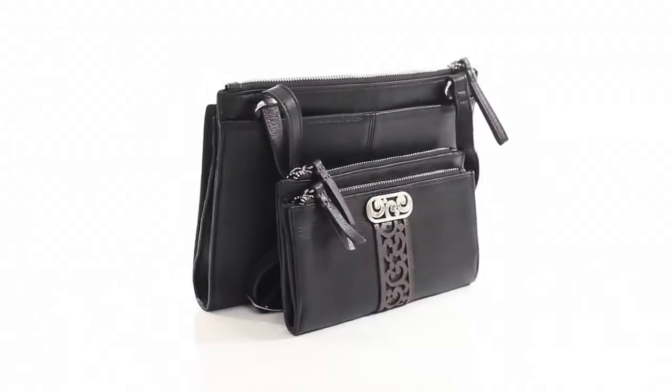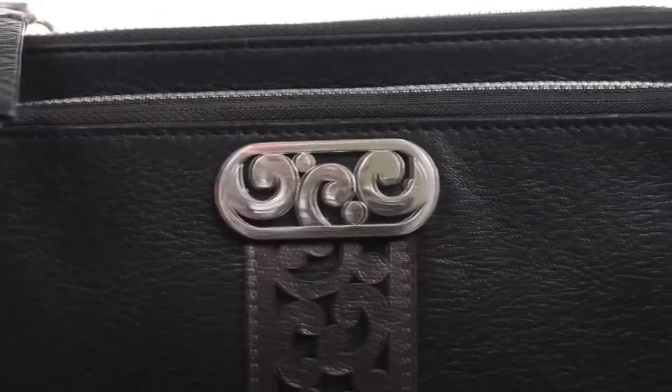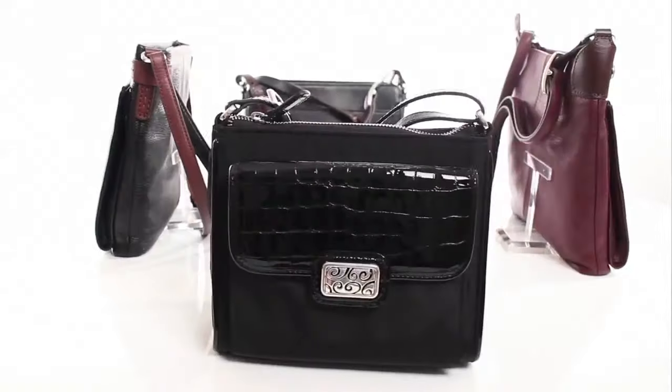We've also developed the Contempo Organizer with a smaller display and the same seamless material transitions. There's also an array of other organizers to fit your preference center.